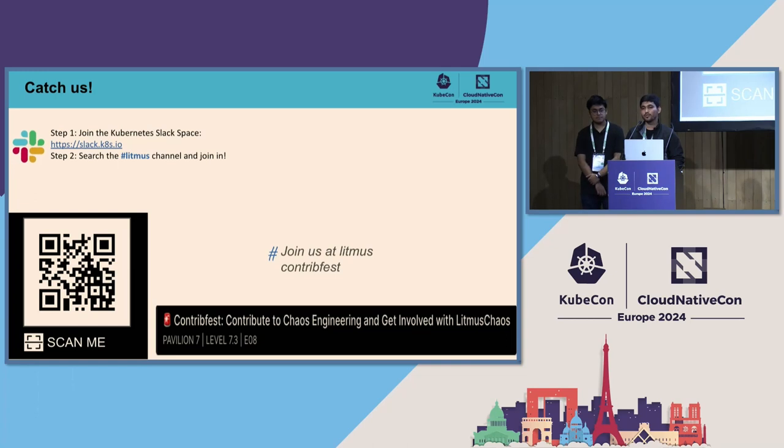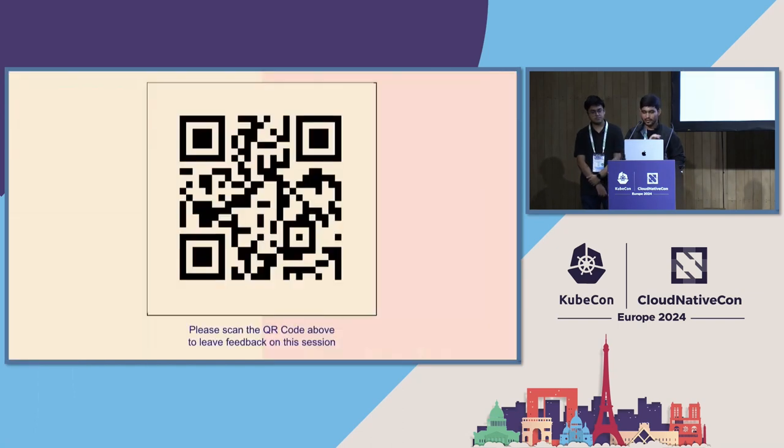You can join the Kubernetes Slack and the Litmus channel. We have a ContribFest for Litmus at 2:30 — scan the QR code for the ContribFest. If you have any feedback, scan the other QR code to provide it. Thanks for listening, we are open for questions.